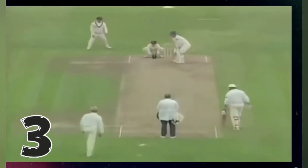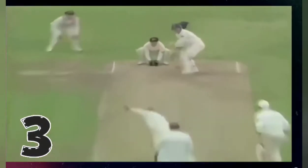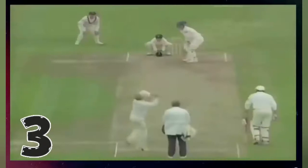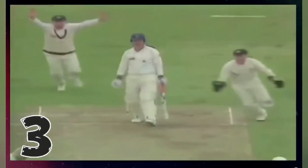In England for Shane Warne, and he's done it. That has turned about two and a half feet. Gadding can't believe his eyes — Gadding, one of the better players of spin bowling in the world, and the ball pitches well outside.